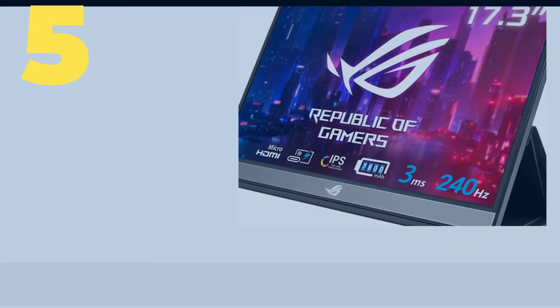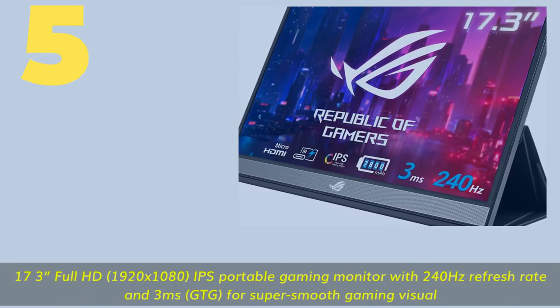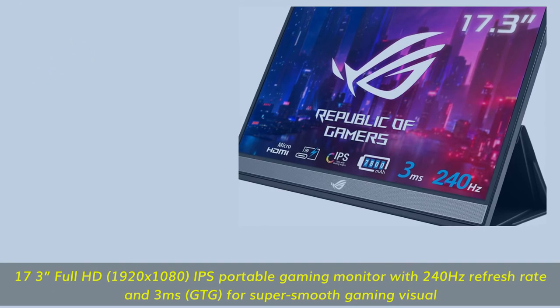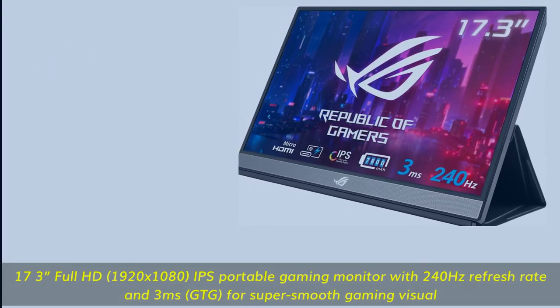Number 5: 17.3-inch Full HD 1920x1080 IPS portable gaming monitor with a 240Hz refresh rate and 3ms GTG for super smooth gaming visuals.